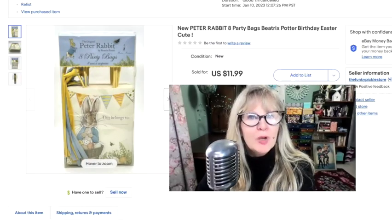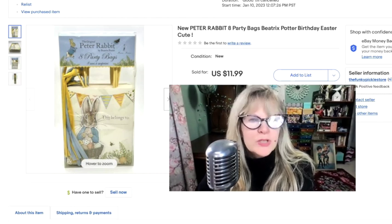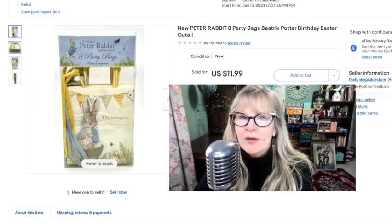I got these Peter Rabbit Easter party bags at a thrift store. I think I paid $1 for them, but they were new in the package — there are eight in there. They're adorable and the Easter bunny is a die cut, so they're very nicely made. Brand new. Paid $1, sold them for $12.